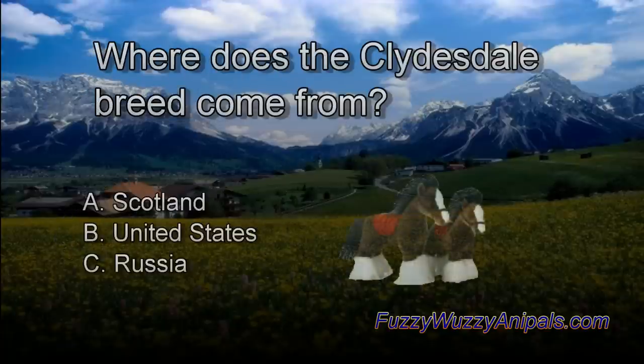Question 3: Where does the Clydesdale breed come from? A: Scotland, B: United States, C: Russia.